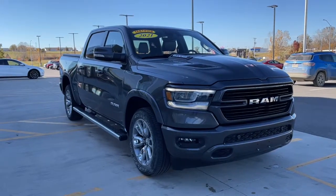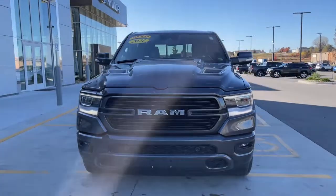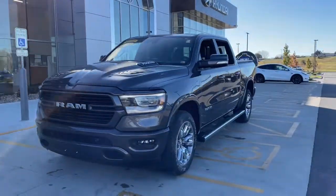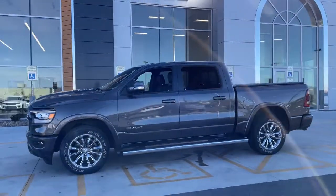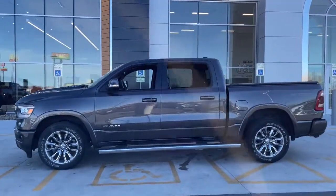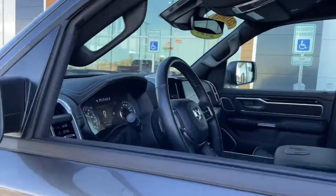You just found the 2021 Ram 1500. With less than 25,000 miles on the odometer, this vehicle stands out from the rest. The Ram 1500 strikes the perfect balance between tough strength and passenger comfort. Its fuel efficiency, impressive towing capacity, and safety features make it your go-to vehicle.